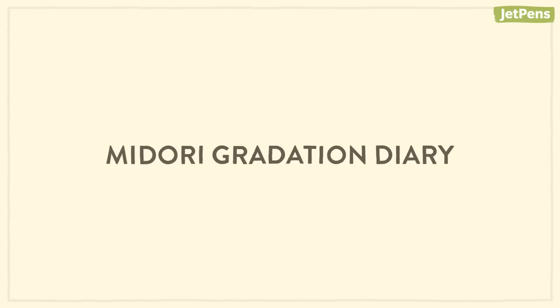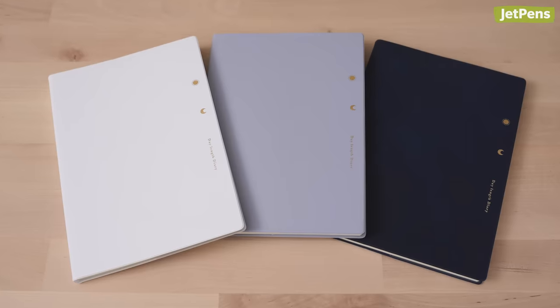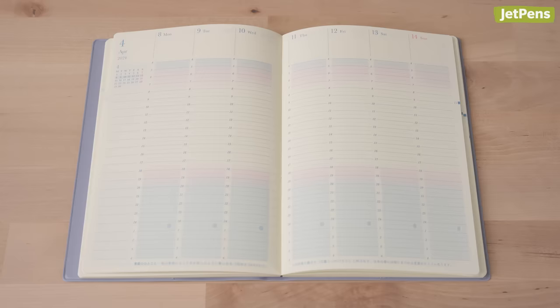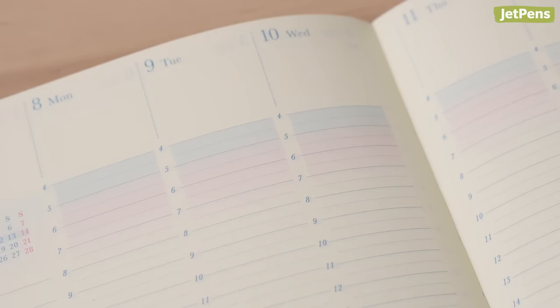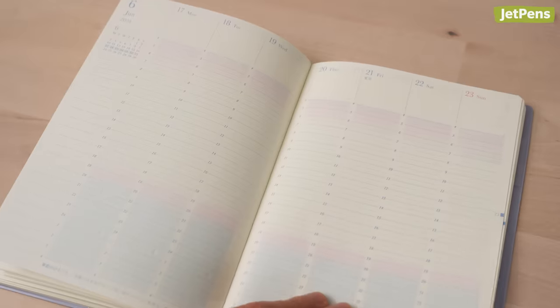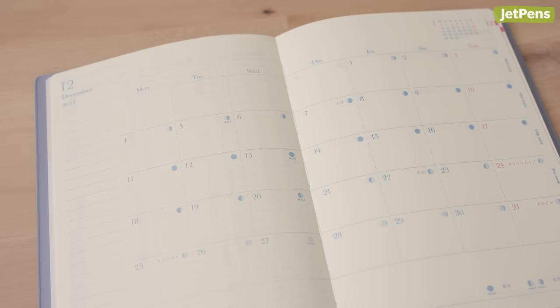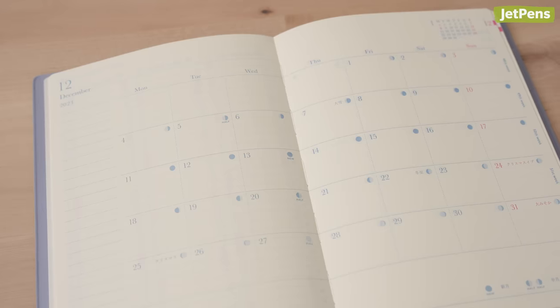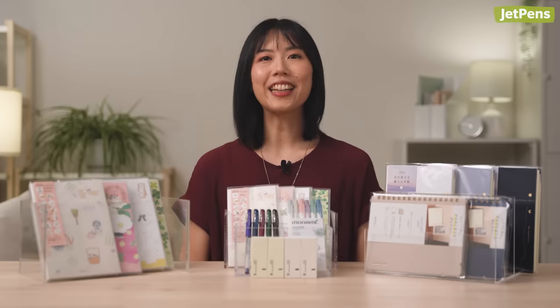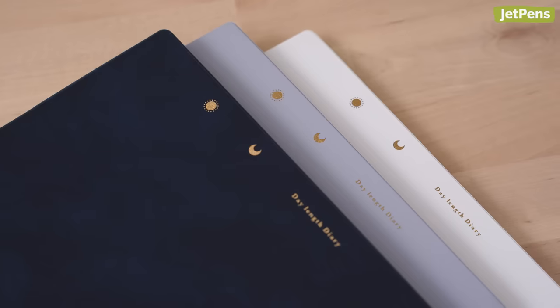The Midori Gradation Diary is a new addition to JetPens this year. This vertical weekly planner is broken down by the hour for detail-oriented planning. A gentle color gradient indicates when the sun rises and sets in Japan, and the gradations change with the seasons, with days growing longer in the summer and shorter in the winter. These diaries have relaxing cream MD paper and come in three elegant cover colors: blue, light purple, and white.